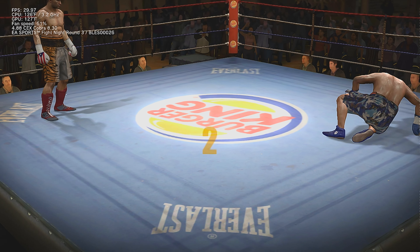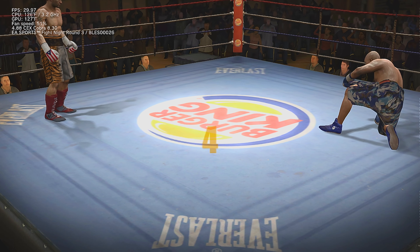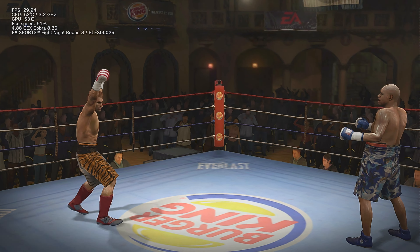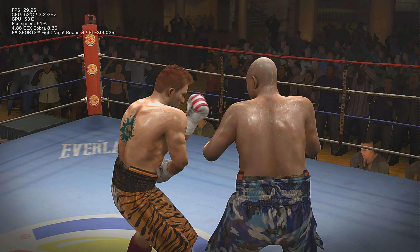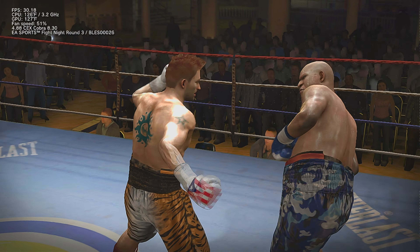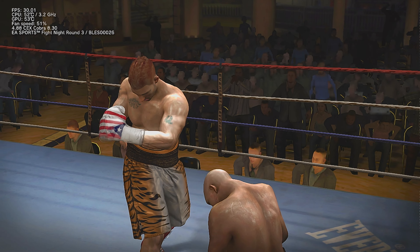One, two, three, four, five. I don't know how much we can expect after being knocked down like that for Bam Bam. Here's the count — a shocking haymaker sends him down.